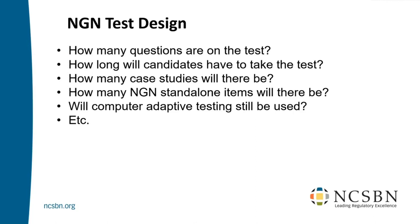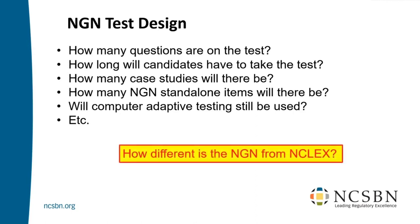Good news: I'm going to answer pretty much everything here. However, the big question is one you don't see here — this is really the big question everybody wanted to know, and I bet even for all of you, you want to know. Here it is: How different is the NGN from the NCLEX?